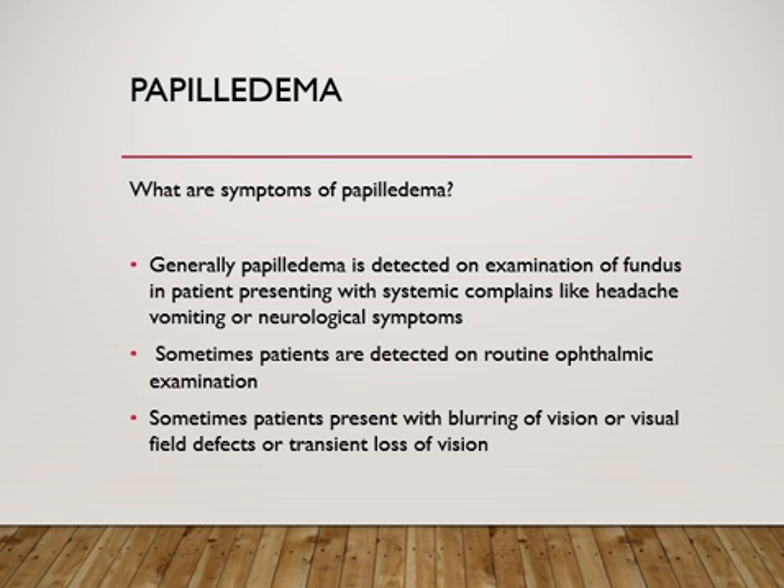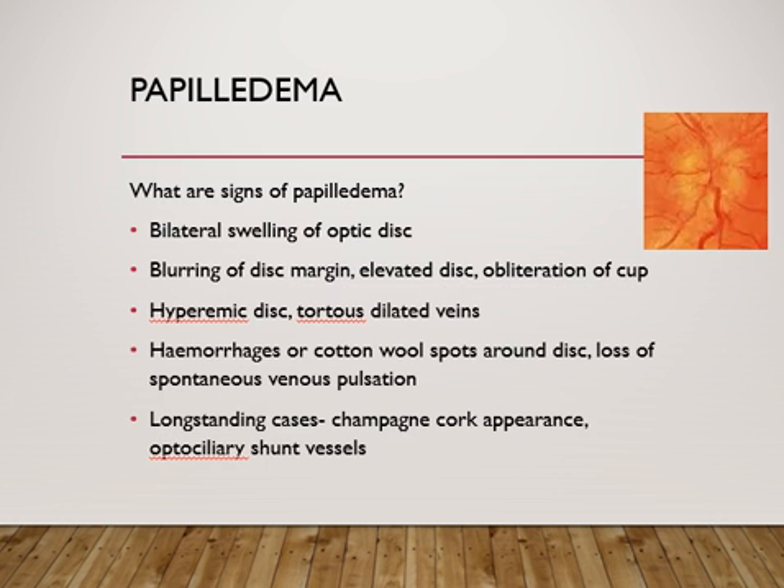Sometimes papilledema is detected incidentally during a routine ophthalmic examination. In late stages, patients can present with blurring of vision or visual field defects due to optic nerve dysfunction.